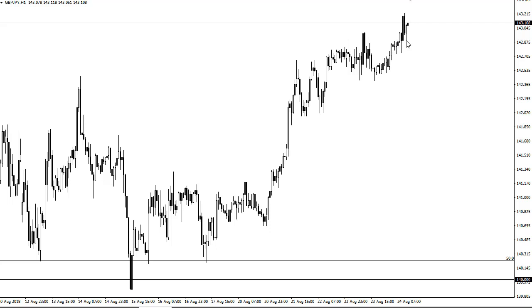Beyond that, I think we're starting to see a lot of value hunters come into play when it comes to the British Pound overall, and the Japanese Yen will move against it much quicker than say the greenback at this point. I think 142.5 is offering short-term support.